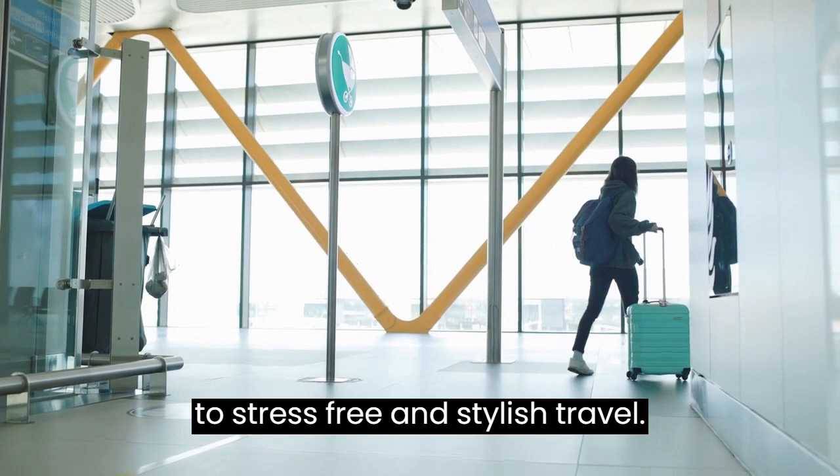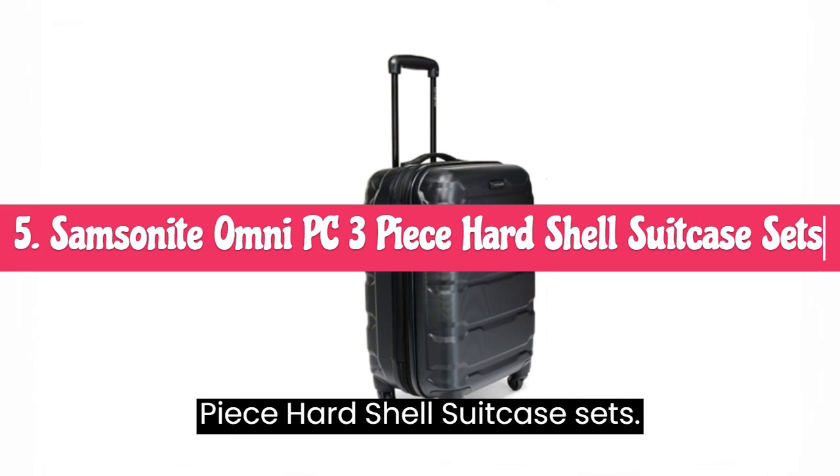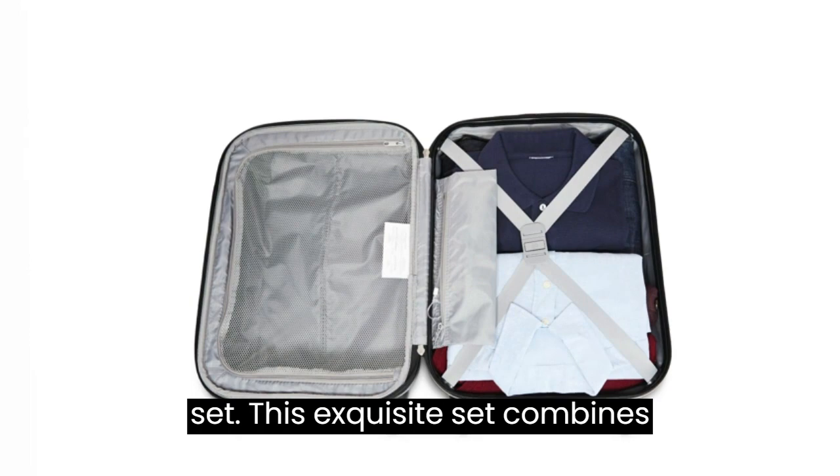Number 5: Samsonite Omni PC 3-Piece Hard Shell Suitcase Sets. Indulge in the pinnacle of travel sophistication with the Samsonite Omni PC Hard Side Expandable Luggage 3-Piece Set. This exquisite set combines style, durability, and functionality, making it the ultimate choice for discerning travelers.